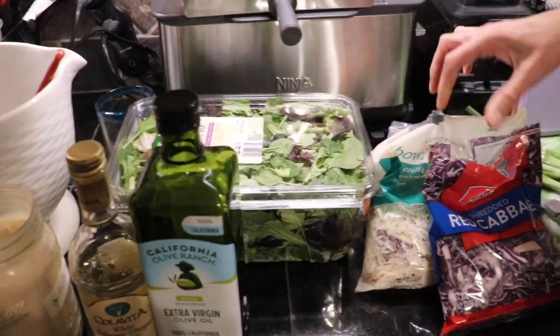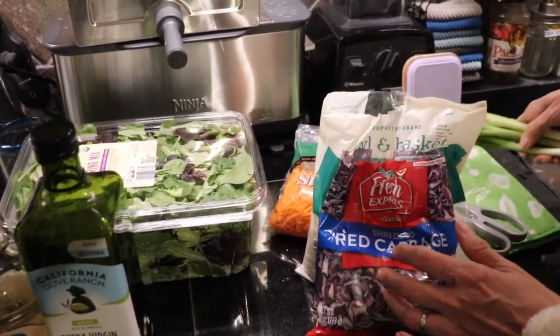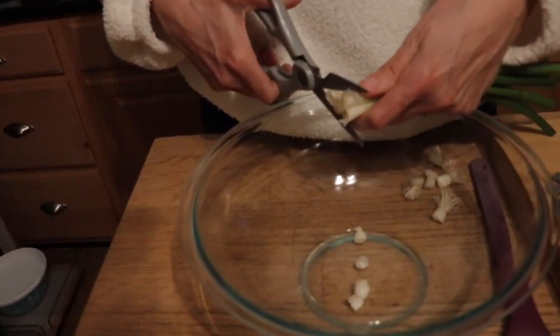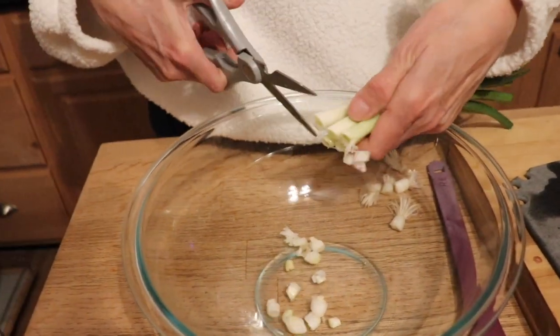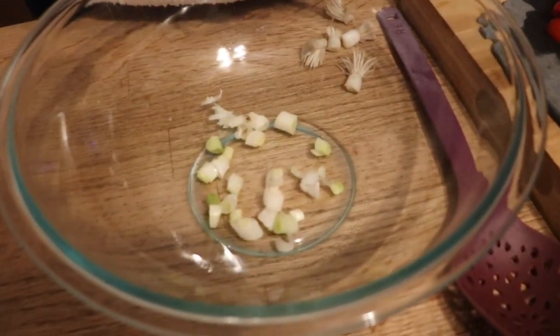We're also going to have spring mix, red cabbage, coleslaw mix, and shredded carrots. And something new — spring onions. In the past I would put red onion, but everybody was complaining it was too strong. I tried pickling it and it was still strong, so now I just do spring onions because they're a little milder. I don't want the onion to overpower. I like to cut mine with a pair of kitchen shears — it just seems to work so much better.